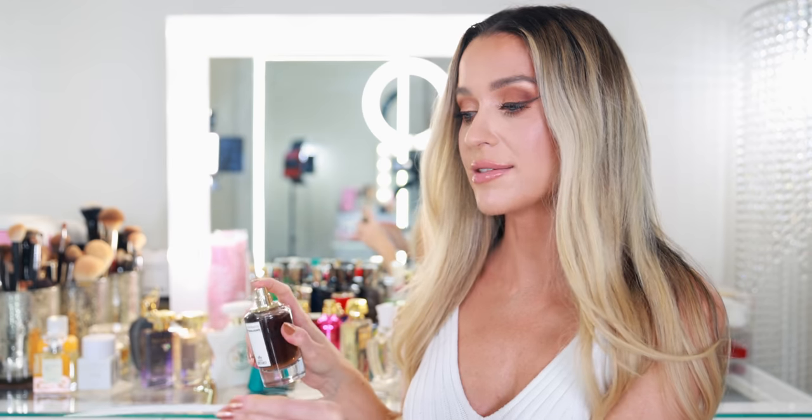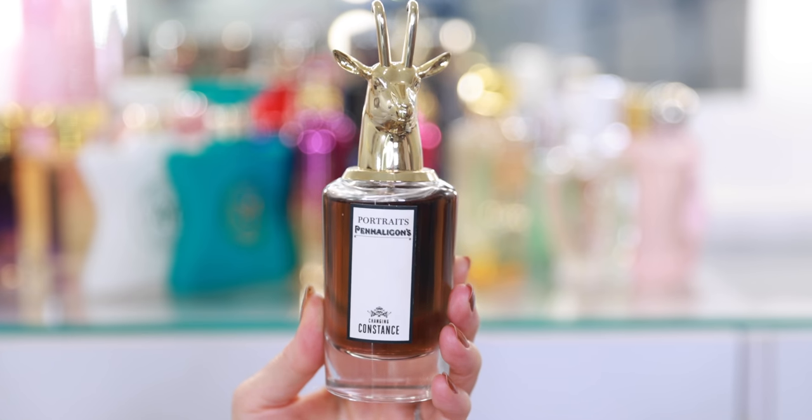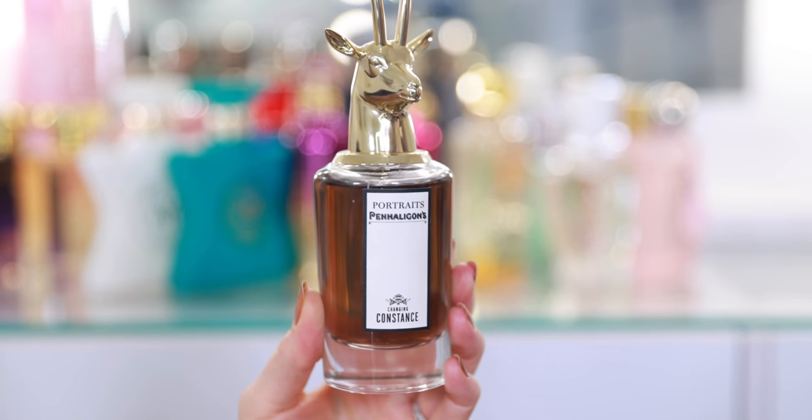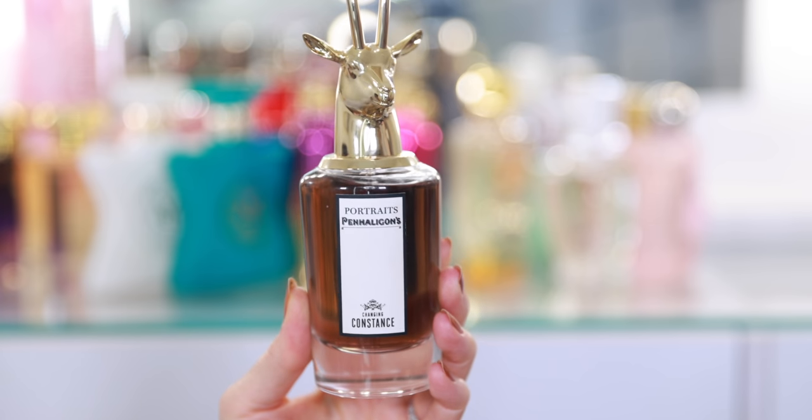The first Penhaligon's fragrance I purchased this year was Changing Constance. This just blew me away when I was in the department store — it was my first time at the counter, and I was just sniffing around looking for something to really wow me. And this is what stood out. It is so nice. If you love the smell of baked goods and you like a little spice, but nothing too spicy, nothing that smells like a men's cologne, I think you will really like Changing Constance. Can't wait until the seasons change so I can get more use out of it — it just doesn't quite fit the season at the moment.